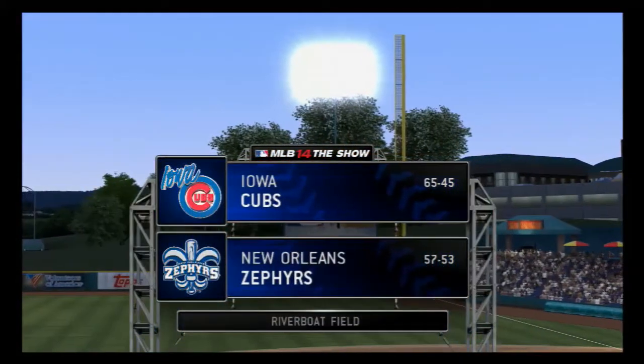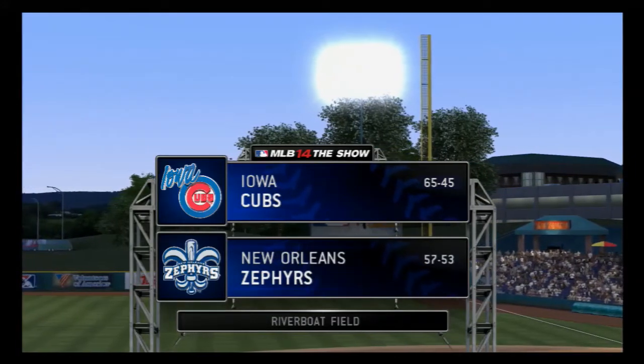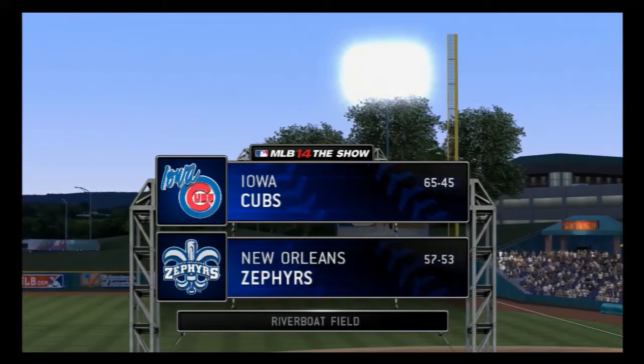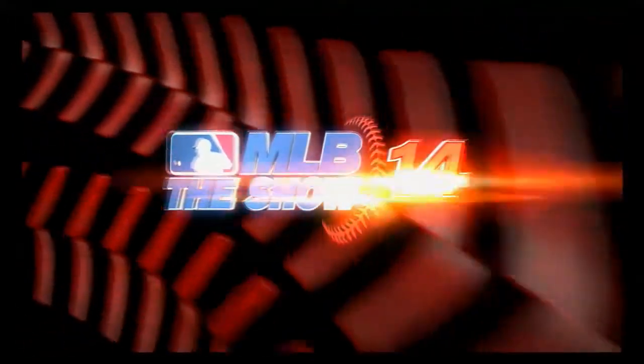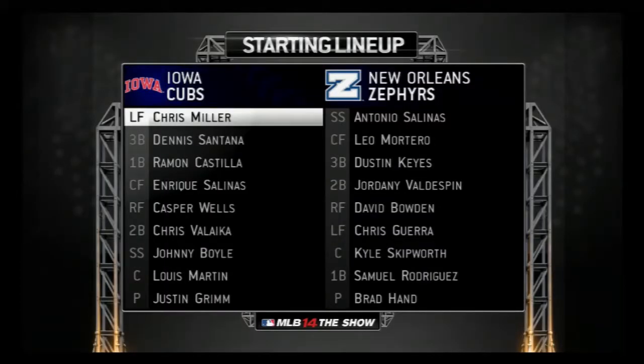MLB The Show's coverage of minor league baseball is on the air as we continue our tour around the minor league. And before we get too much further, here's a look at each manager's starting lineup here for the opener.